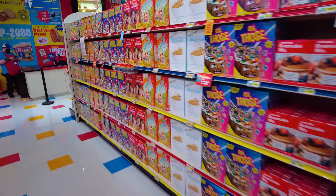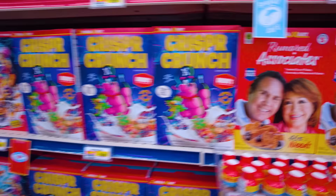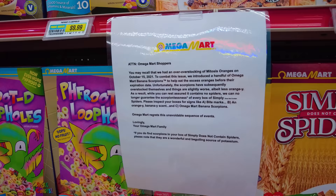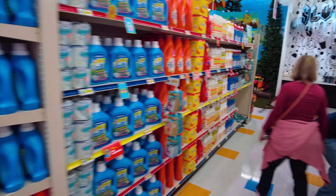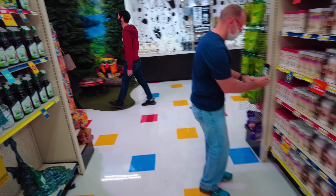Here's the cereal section — this is the rumored associates section. We've got Tote de Duo Flakes, potentially affiliated with raisins, crisper crunch off-road health nuggets, and an announcement to Omega Mart shoppers that they recently had an overstocking of oranges and to combat this introduced a handful of scorpions — and it goes on to let you know that if you don't have scorpions in your box there might be spiders. They've really tried to make this look like an actual supermarket, and this is the hot sauce aisle with real prices — $9.99 for the hot sauce. Though you can't eat or drink anything in the store; you have to buy it and take it to go.